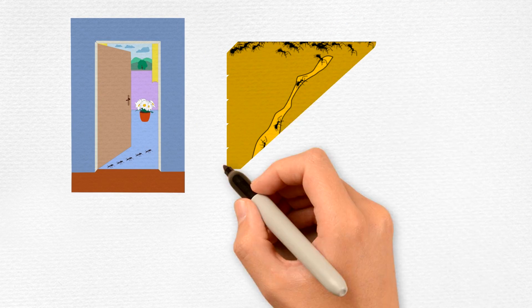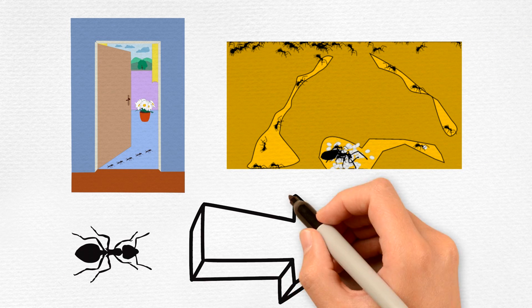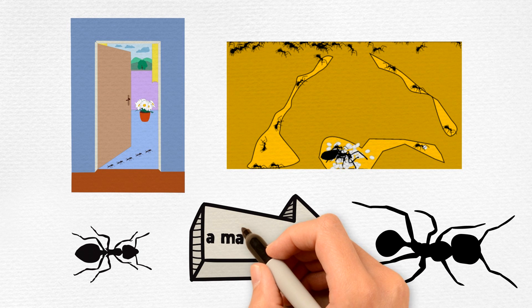Ants often enter a home through cracks around the windows or doors, but they can find numerous entrances to your home or building. Once inside, the growing ant colony can become a problem quickly, as ants mature from juveniles to adults within a matter of days.